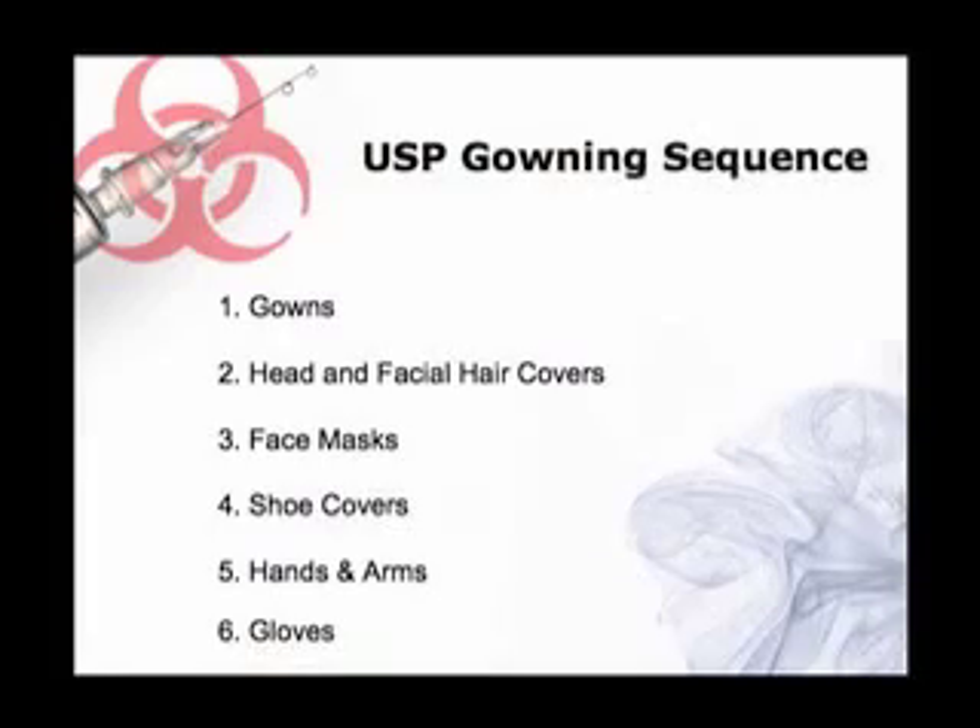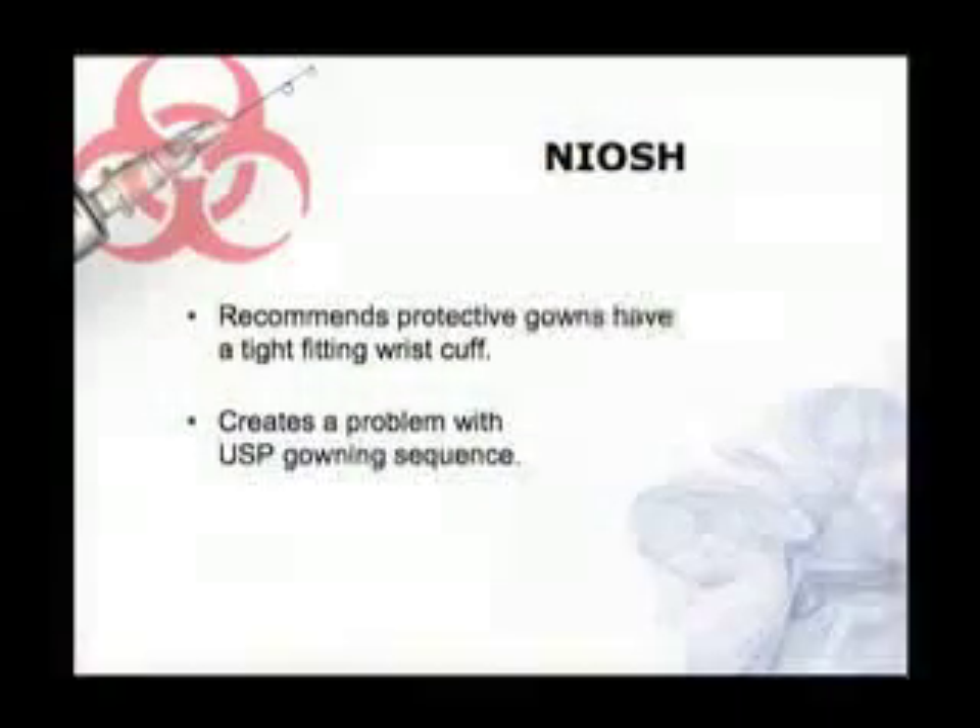So if you followed that gowning sequence, it was impossible to wash your hands and arms up to the elbow because you couldn't push that cuff up that high. So they went back and revised that.